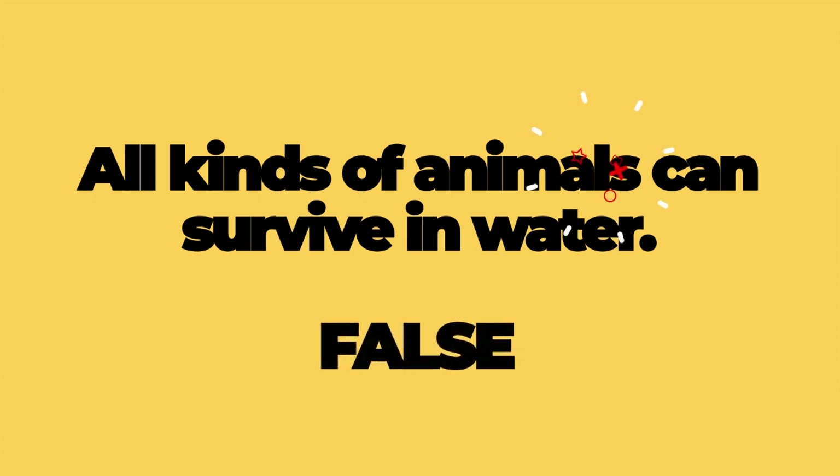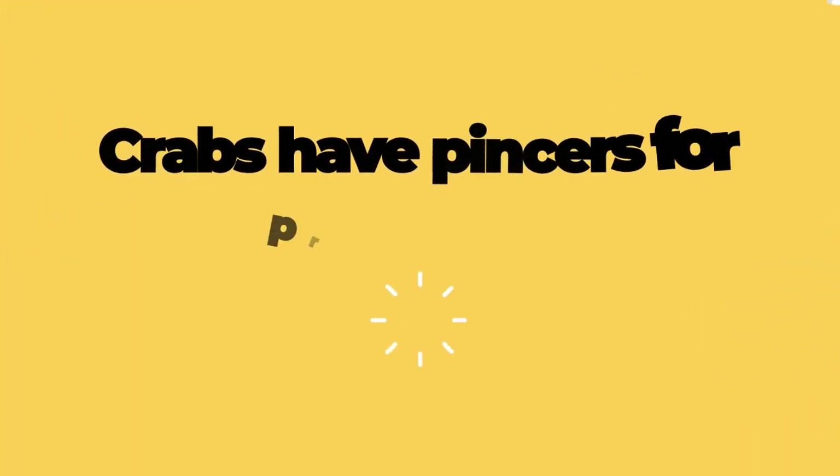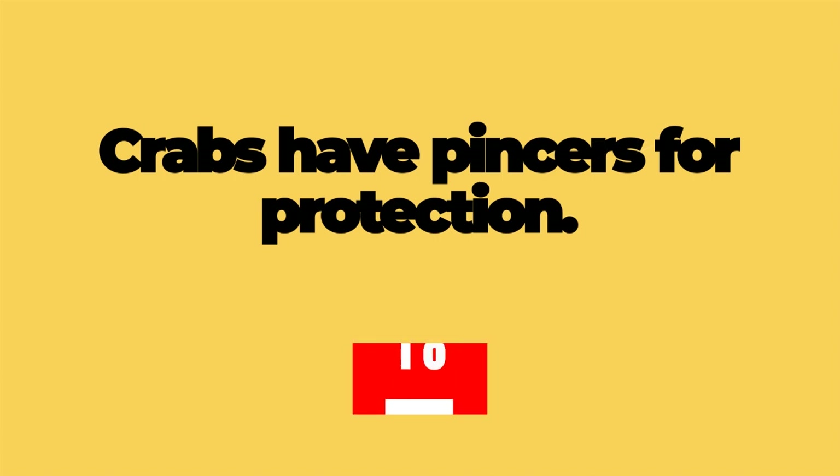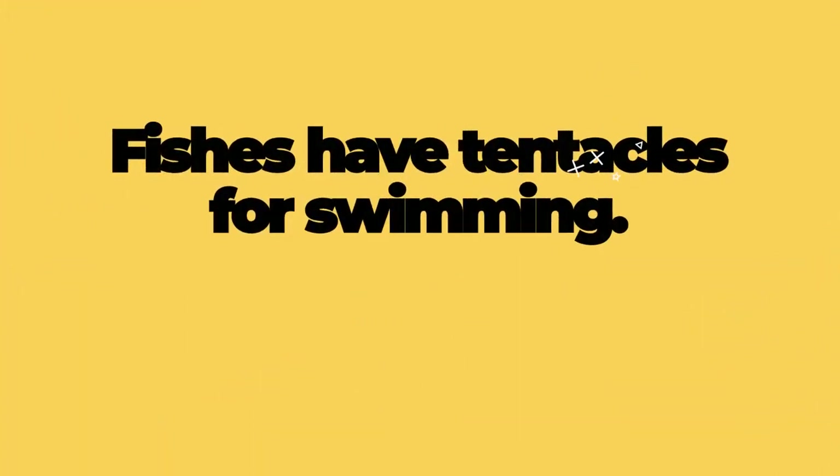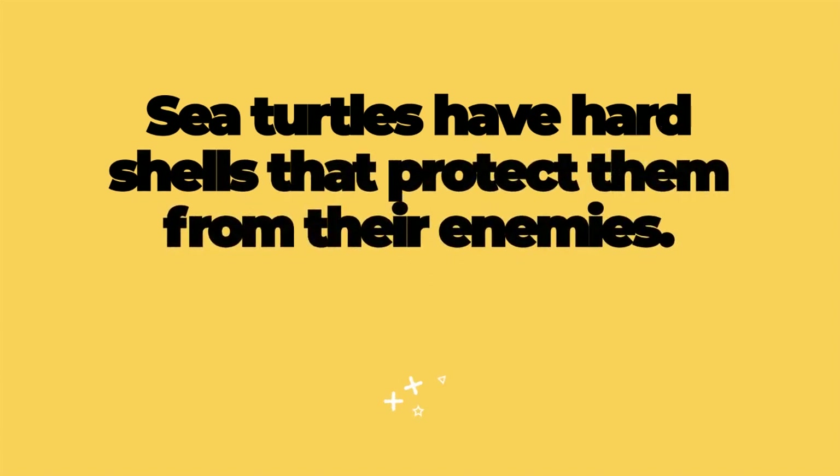The correct answer is false. Number two: Crabs have pincers for protection. The correct answer is true. Number three: Fishes have tentacles for swimming. False is correct.